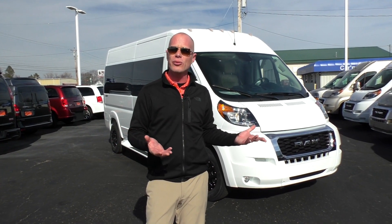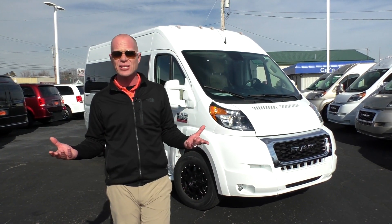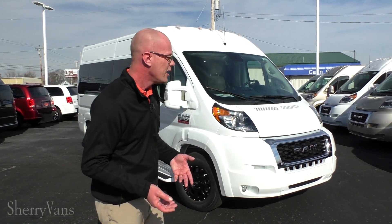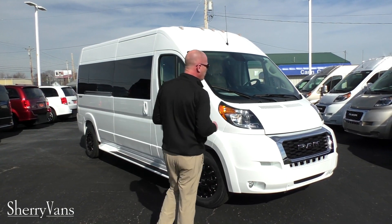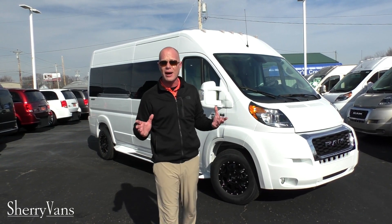This van has been available since 2014 here in the United States and has virtually not changed over the last six years. Not this year — 2021, Ram finally gave us some of the safety features that we're all looking for in a modern vehicle.